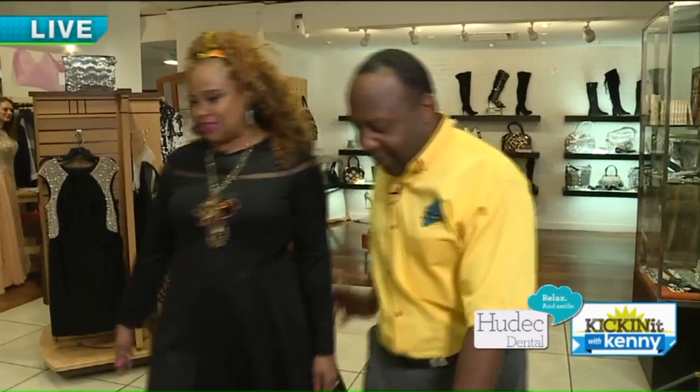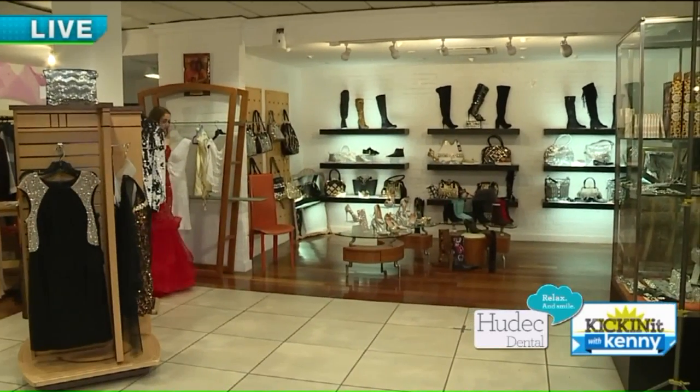Okay, we're here with Renee of Fashions by Apollo. Okay, Renee. Hi. We have some more trends we want to show. Yes, we do. Okay, here we go.